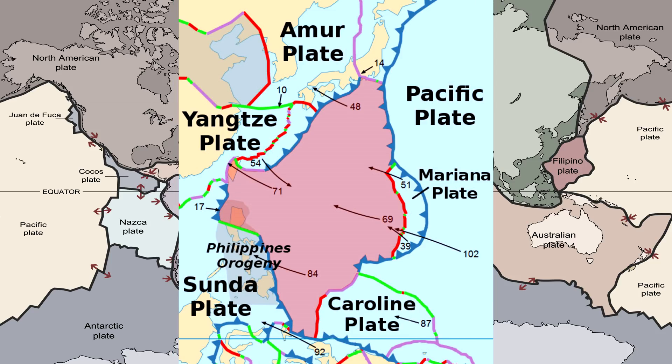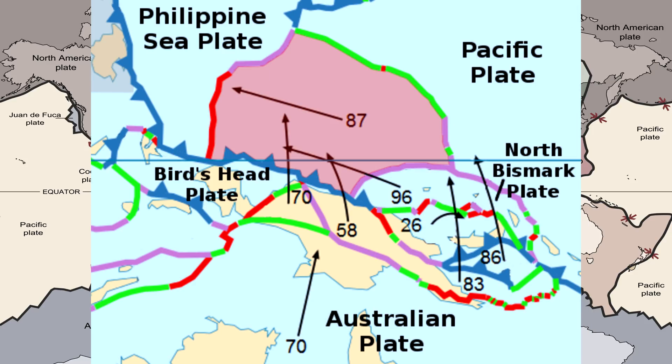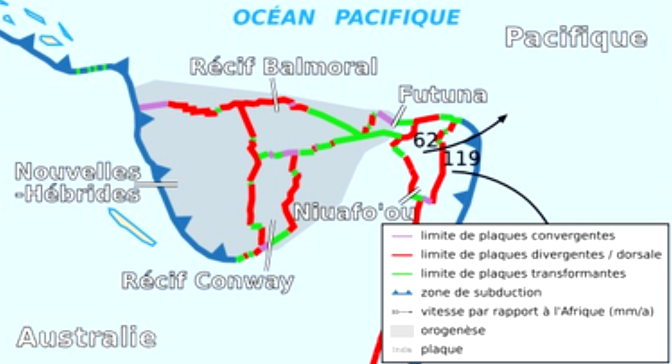The ten minor plates are the Somali plate, the Nazca plate, the Philippine plate, the Arabian plate, the Caribbean plate, the Cocos plate, the Caroline plate, the Scotia plate, the Burma plate, and the New Hebrides plate.